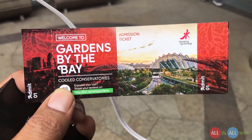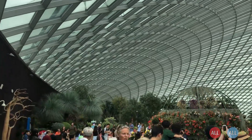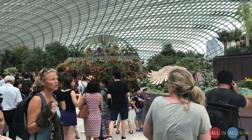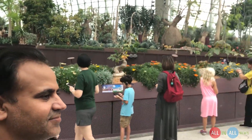Finally I got the ticket to Gardens by the Bay and the price of this ticket is $32. Look at this phenomenal design — it looks like an airport. It's fully air-conditioned, flowers, flowers, and flowers everywhere.